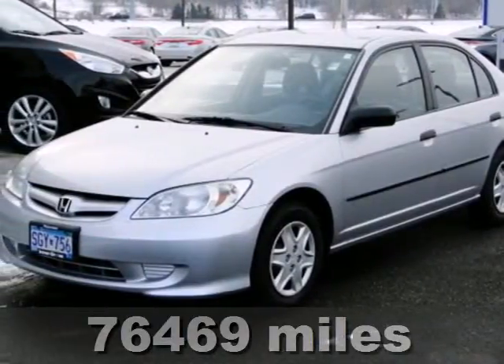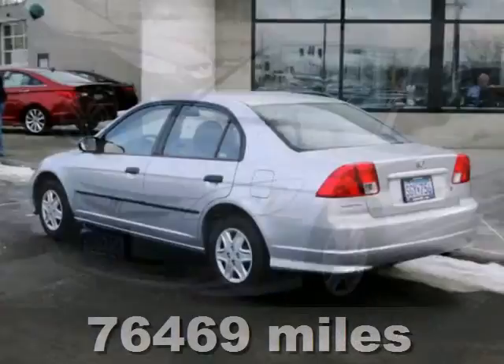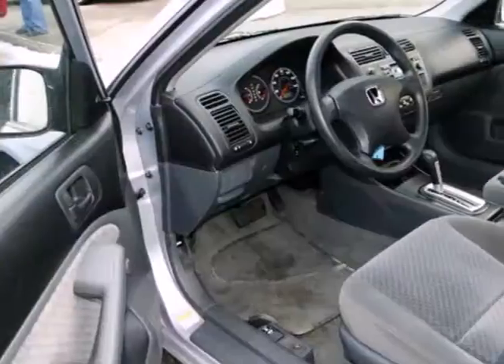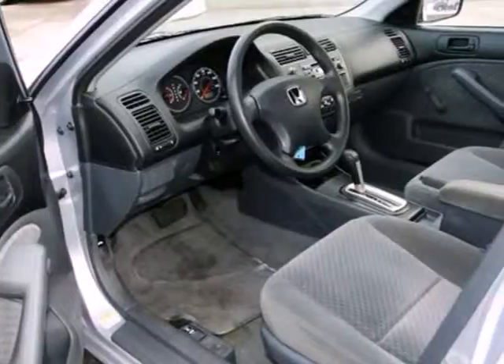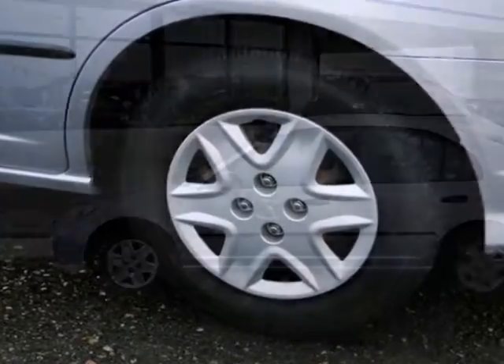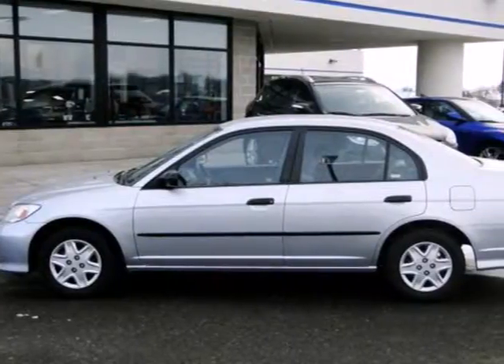It's a 2005 Honda Civic. Power brakes, power steering, and rear window defrost all come standard. Honda's commitment to safety is second to none in the wildly popular Civic. No wonder the Civic always leads its class. See it for yourself today when you take it for a test drive.